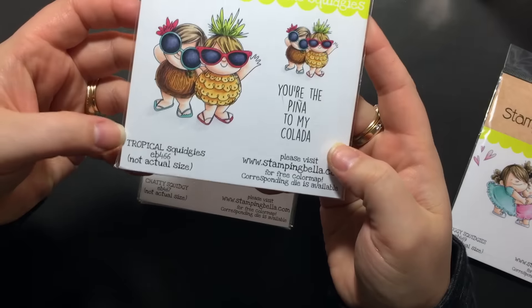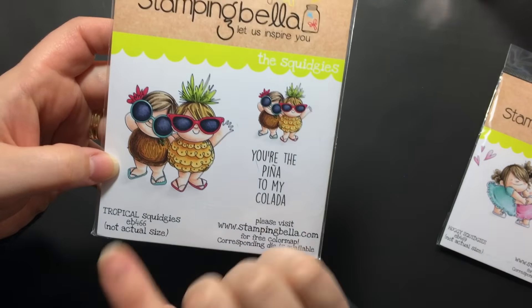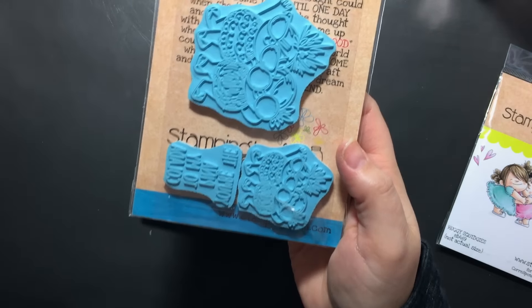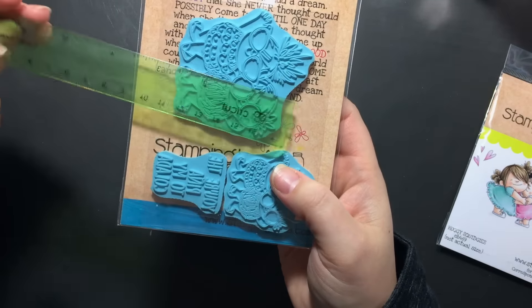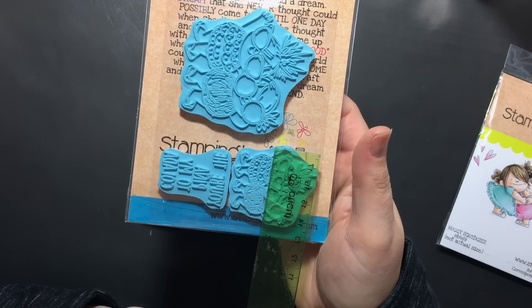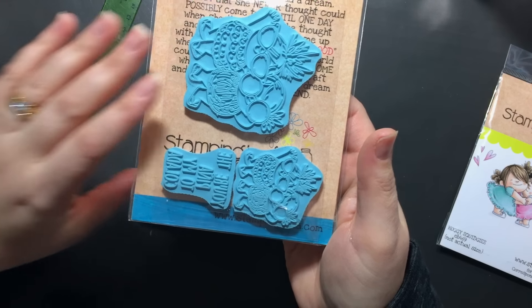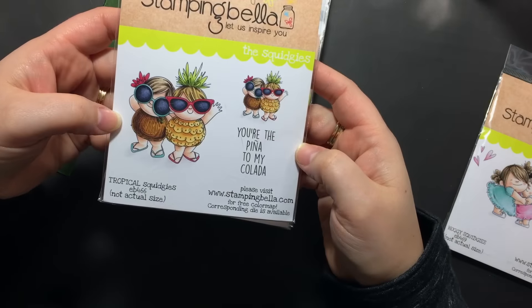And then this one is Tropical Squidgeys. 'You're the Pina to my Colada' and you have the little coconut and the little pineapple. So stinking adorable. There is the bigger image — two and a half inches across and three inches high. And then the little guys are like one and three quarters by two. I just love how you get two different sizes in it.